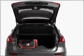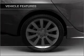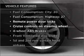Stand out from the crowd with premium wheels. You will appreciate the safety feature of anti-lock brakes. You must enjoy these notable features that are included in this vehicle.